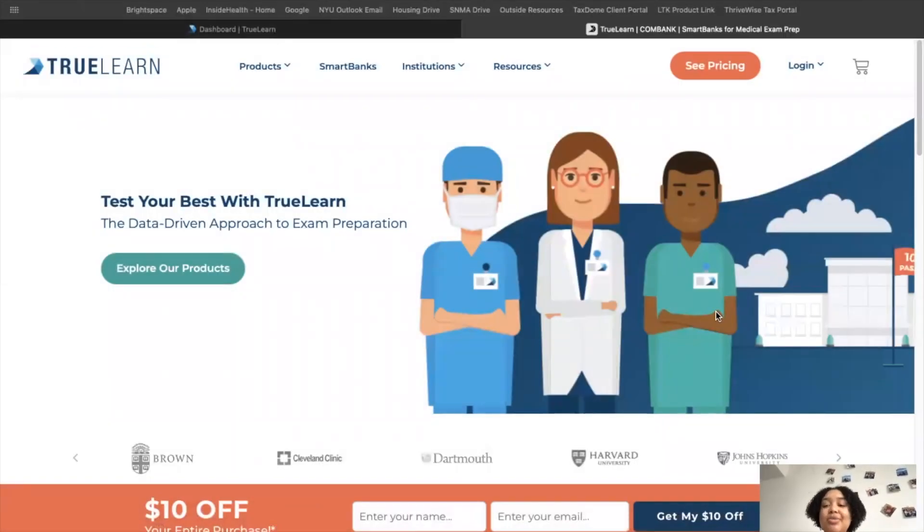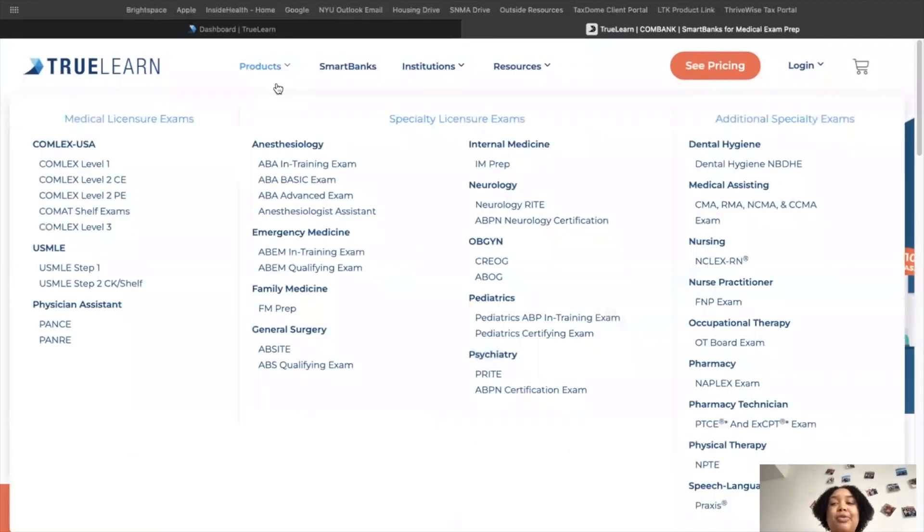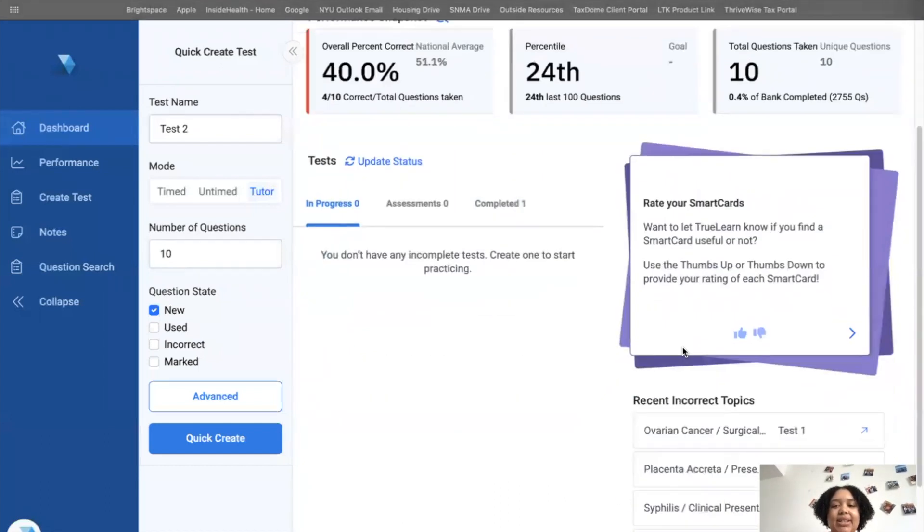Let me take you behind the scenes of how I use TrueLearn for practice questions. TrueLearn is great — they have practice questions for so many different exams. Right now I'm focused on USMLE Step 1. On my dashboard I can see I have 140 days until Step 1 and I've done a couple of questions so far. It gives me an idea of where I'm at; since it's pass/fail I'll update my goal percentile later.